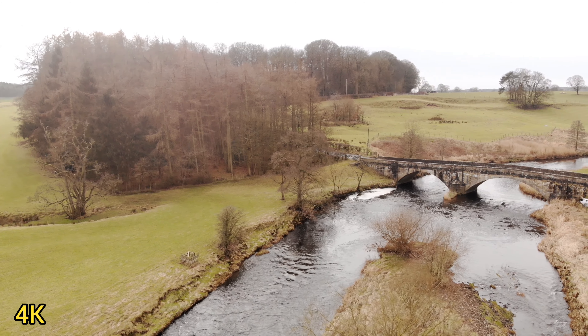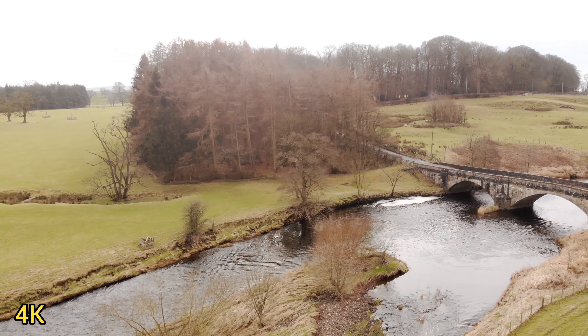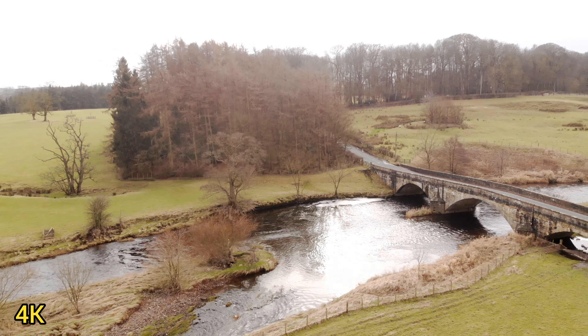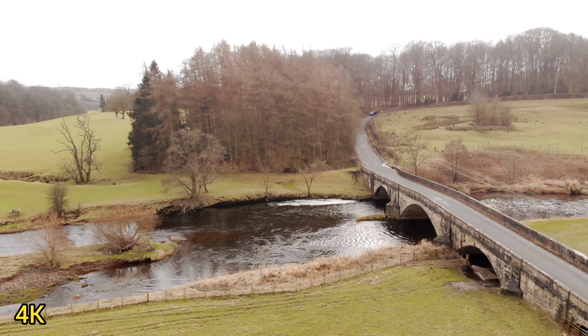Hi everyone. Before I start the flight today I'm just gonna have a quick show of this bridge here. This bridge is really nice so I just want you to see it and see what you think of it. I'll just shoot past it when I go on the flight so you won't see much of it. I'm just gonna pan around so you can see what I'm seeing and let you have a look at it.